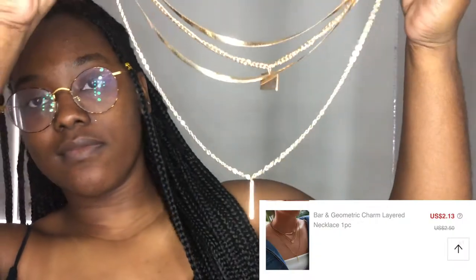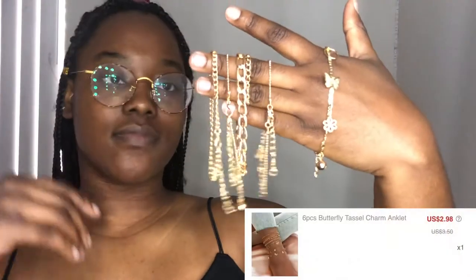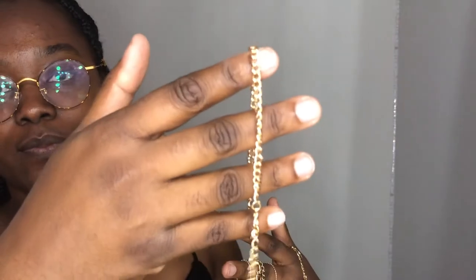This is the bar and geometric layered necklace. I thought this was super good quality — it's just the square pendant and then there's a longer bar at the bottom, and then two other necklaces. It is just one single necklace all connected by one hook, so I thought that was really nice because you don't have to hook up all four separately.